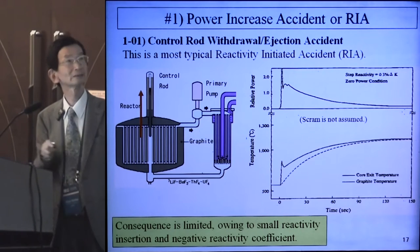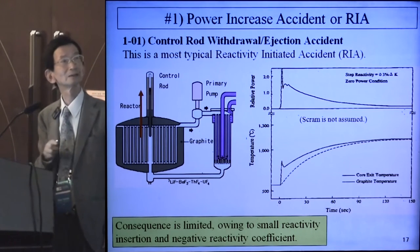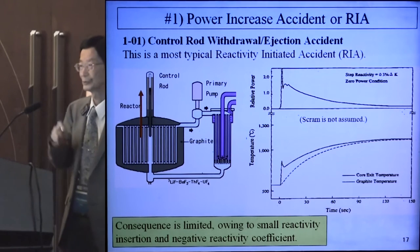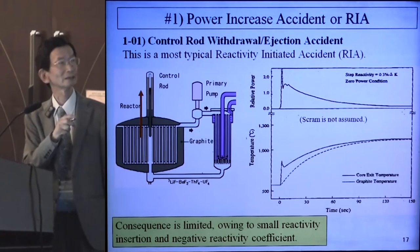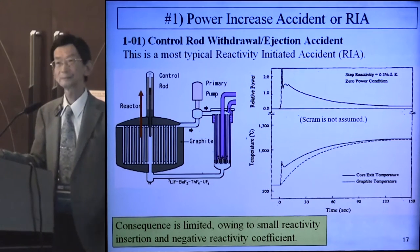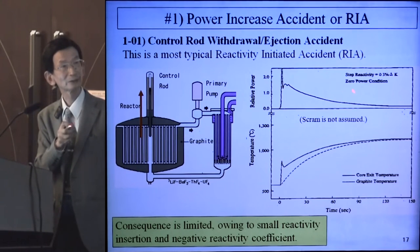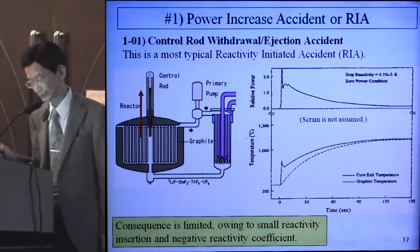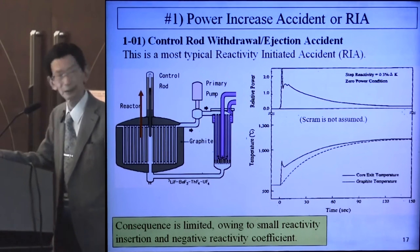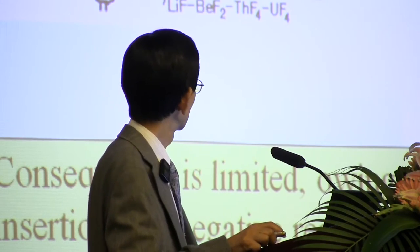The first is the power increase accident, or RIA. 1.01 is the control rod withdrawal or ejection accident — the most typical reactivity-initiated accident. In normal operation, control rods are withdrawn. If a control rod is inserted and then accidentally withdrawn or ejected, positive reactivity is inserted, causing power excursion and increase of fuel temperatures. Control rod scram is not assumed in this scenario, making it very severe. But the consequence is limited due to small reactivity insertion and negative reactivity coefficient.